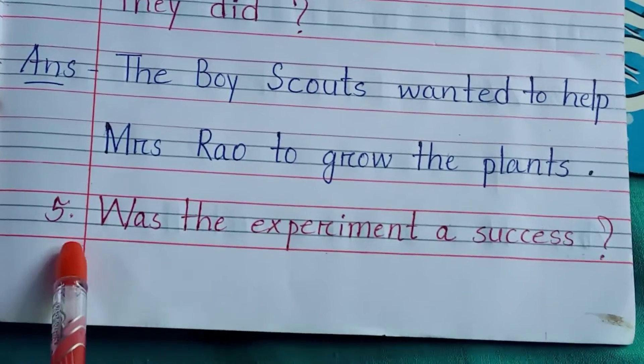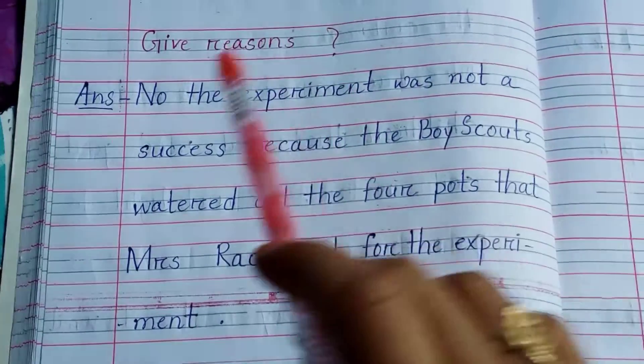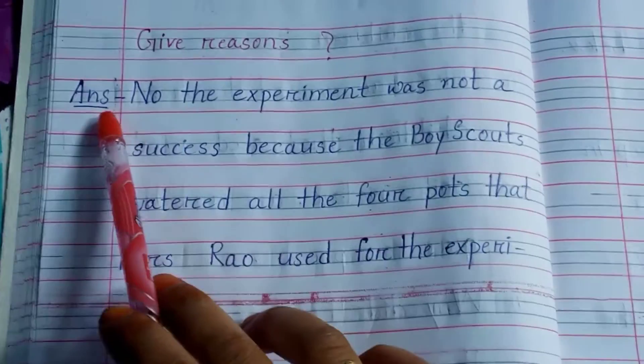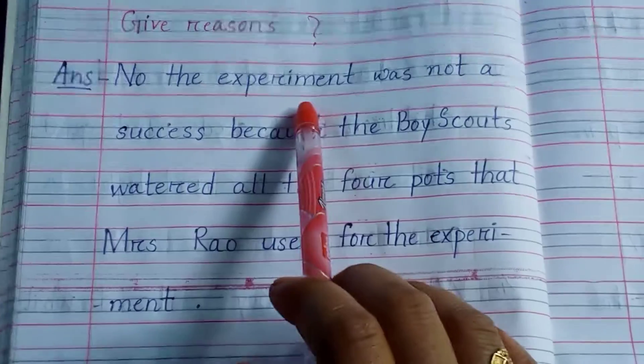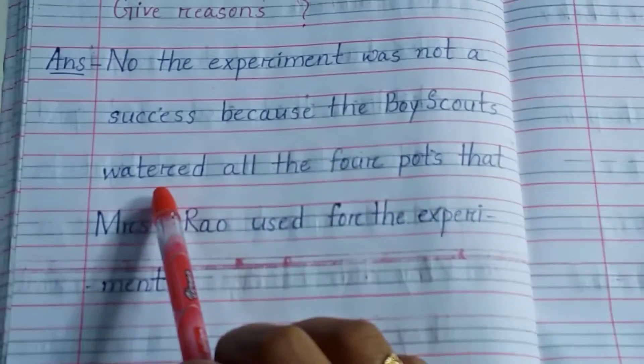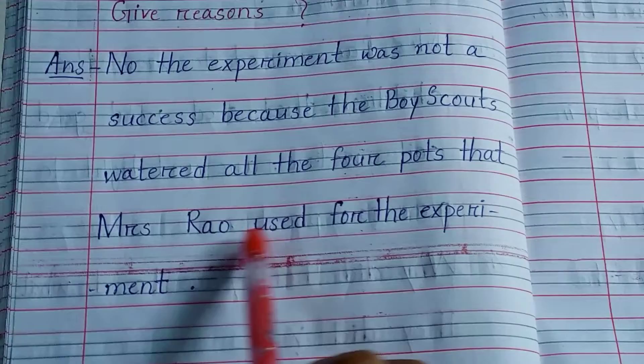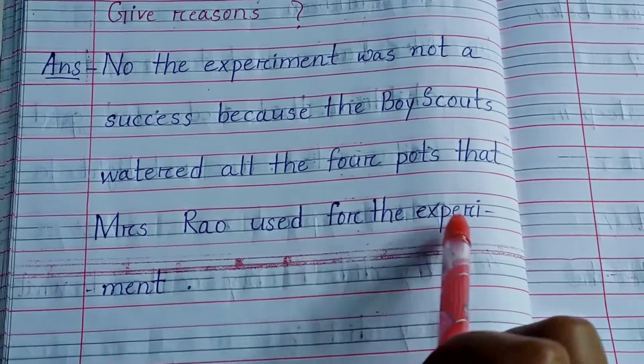Number 5: Was the experiment a success? Give reasons. Answer: No, the experiment was not a success because the Boy Scouts watered all the four pots that Mrs. Rao used for the experiment.